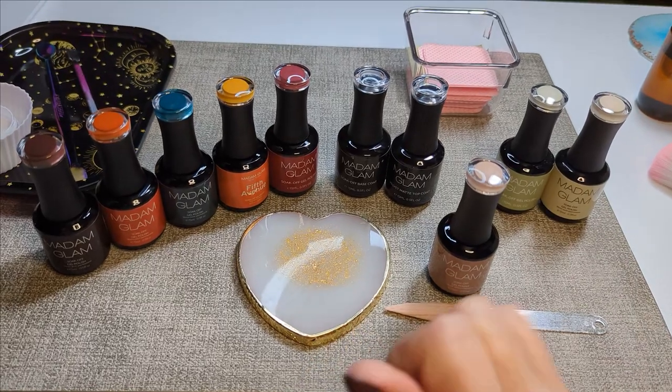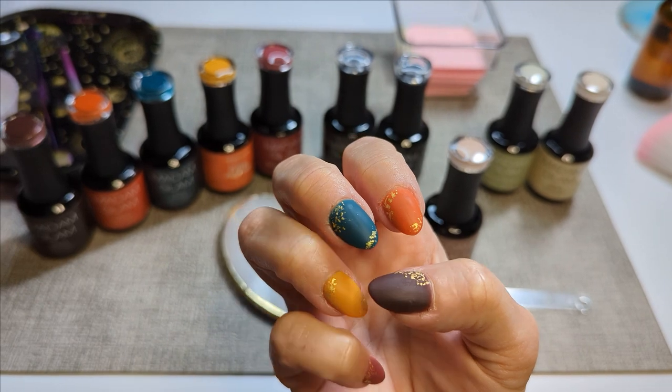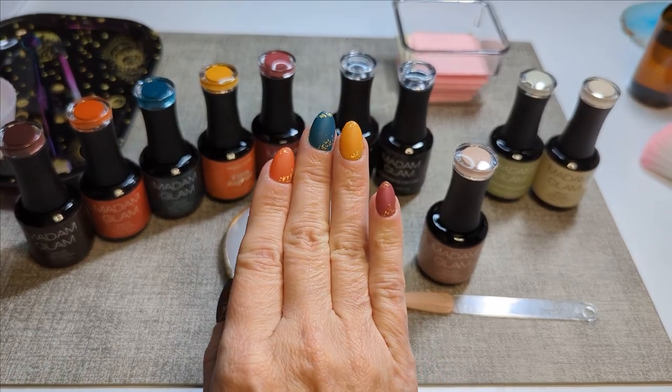Quite a few already — I have more behind me. But I did this little Skittle-style fall mani: barista, pumpkin pie, evening teal, fifth avenue, and witching hour.